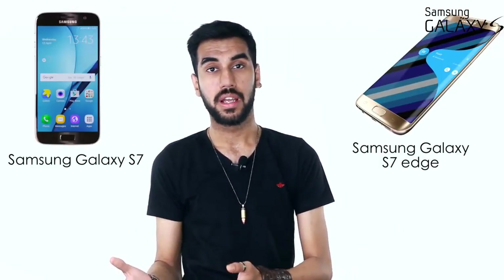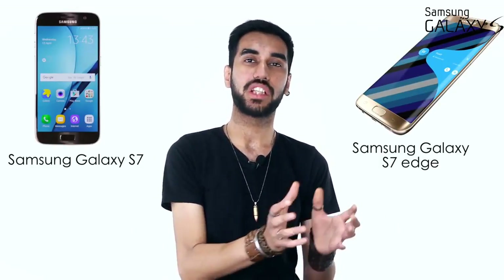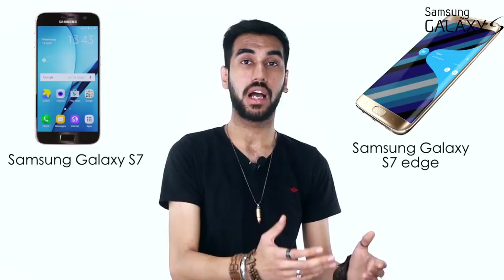Samsung had a lot to prove after what happened with the Galaxy Note 7. But if someone still asks me the best smartphones of 2016, I say the S7 and the S7 edge. There's only so much that you can do to make better a product that is already the best.